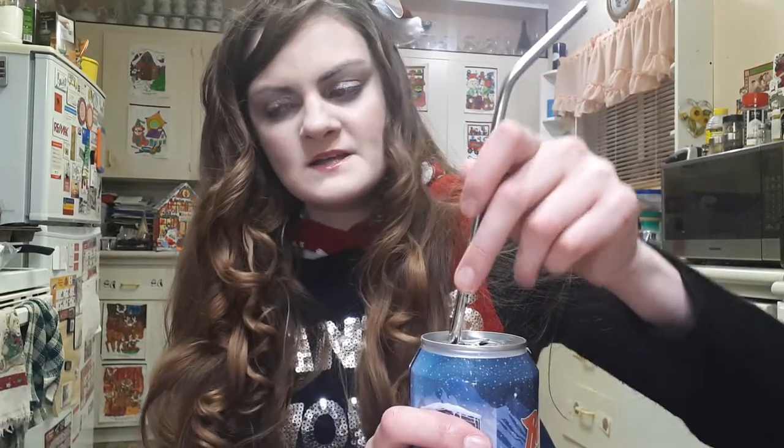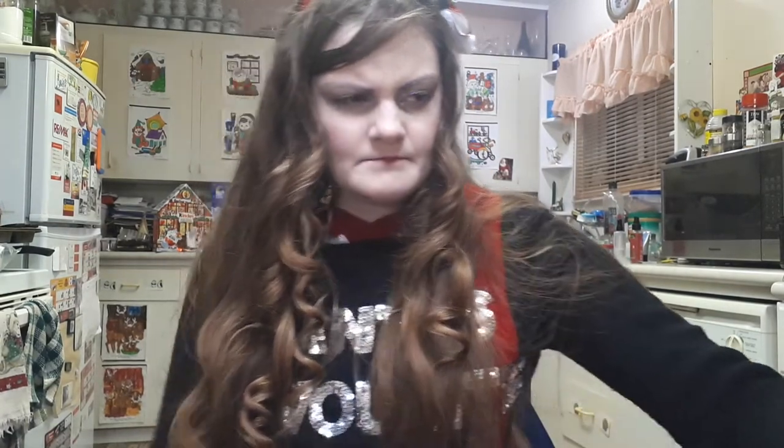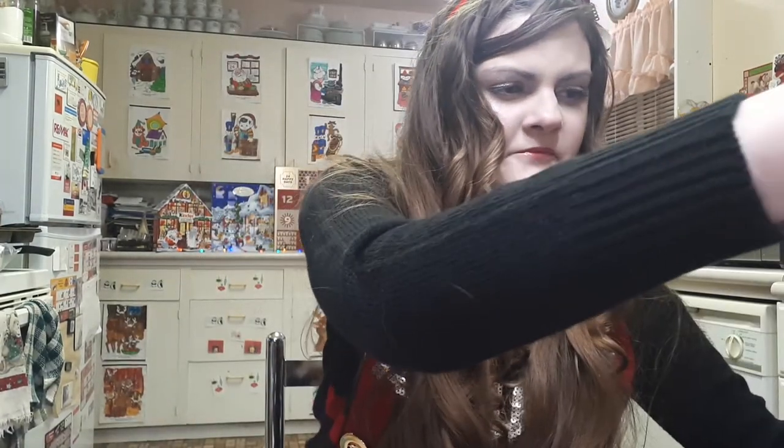You can definitely smell the coffee — I probably won't like this since I'm not a big coffee drinker. Very much a coffee smell. I use a metal straw and I'm wearing lipstick, sorry. Yeah, that's coffee. Nope, don't like it — my mom can have that one.